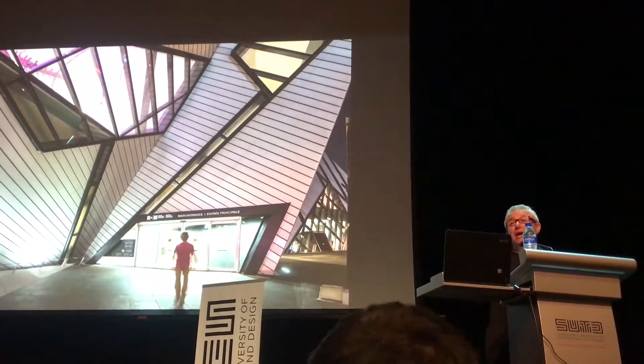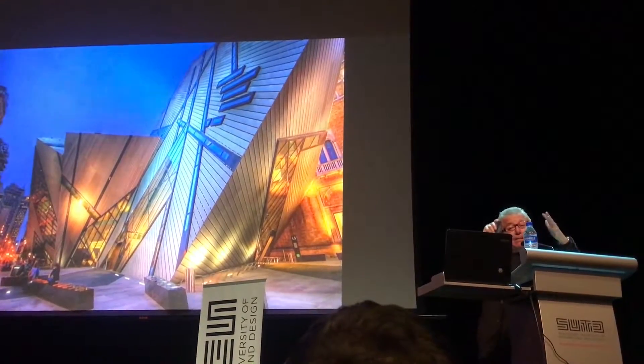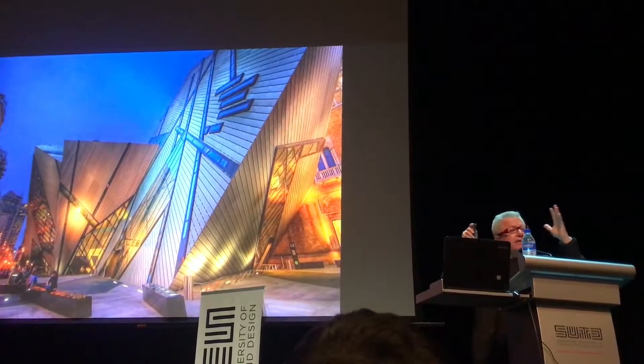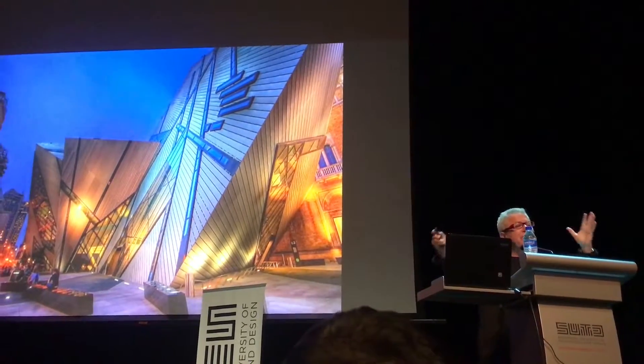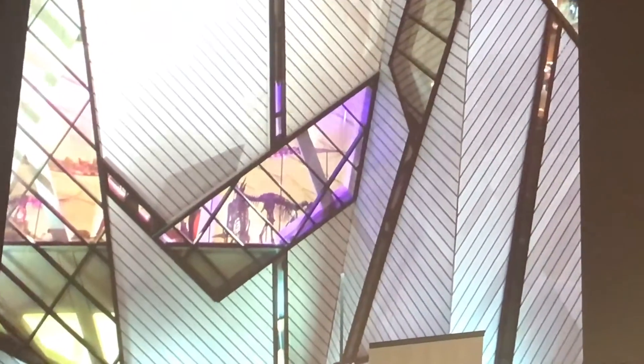The Royal Ontario Museum has probably the best collection of dinosaurs in the world. You can see that the topography of the space reflects light at different times of day. It's never just a big mass — it's broken into spectacular pieces of geometry, with a secret reference to the exciting adventures inside.